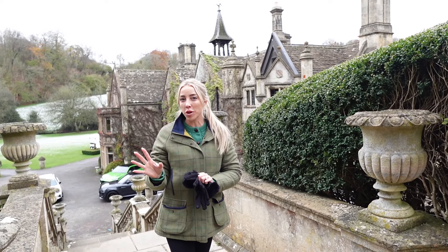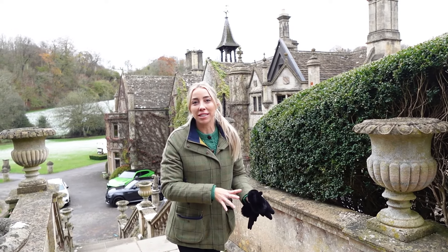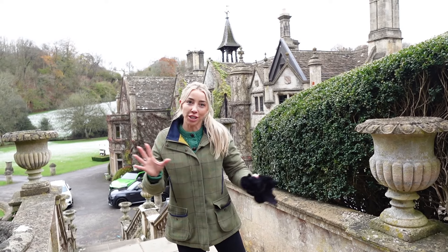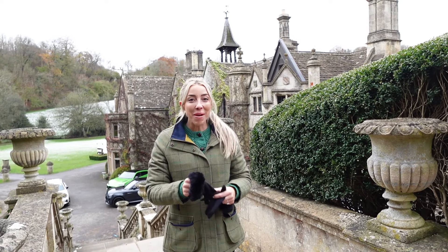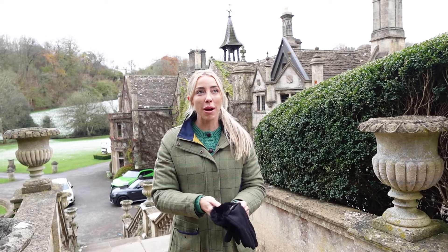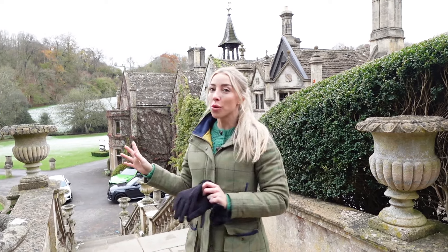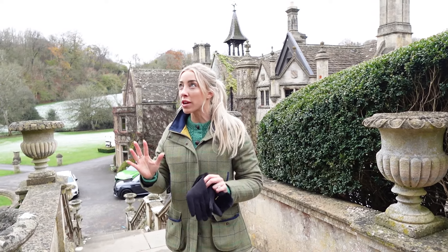I'm doing this a little out of order because I want to explain what we're doing here. We just had my sisters in town for a very fun-filled, action-packed weekend in London. My mom has stayed and is behind the camera, and we have just wrapped up a couple days in the Cotswolds. We stayed here at Manor House, which is amazing — like, every detail has been perfect.